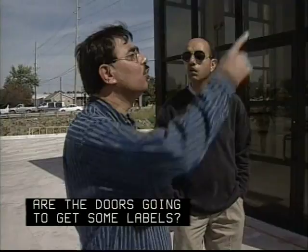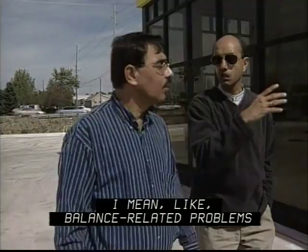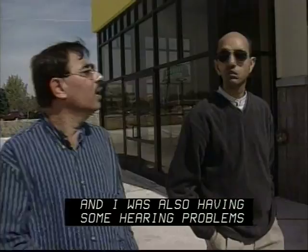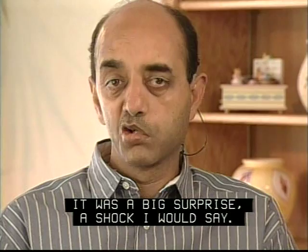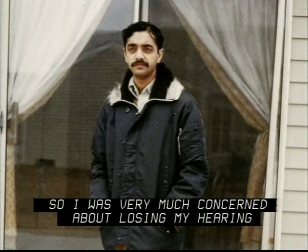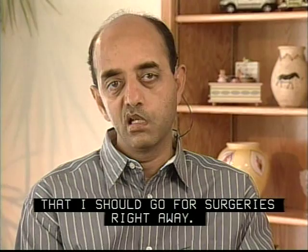In summer of 1981, I had some balance-related problems and was also having some hearing problems. I went to see an otolaryngologist. After several tests, they found these tumors. It was a big surprise — a shock, I would say. I was very much concerned about losing my hearing, not about the surgery or its life-threatening nature. The surgeons advised me to go for surgeries right away. The first one was operated in June 1981. After my second surgery in October 1981, I woke up to complete silence. I was very much depressed.